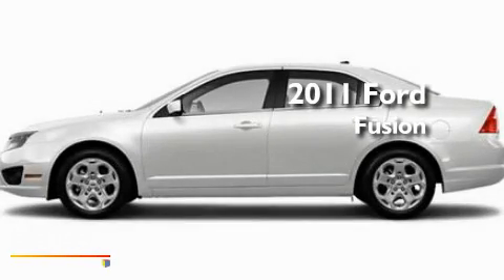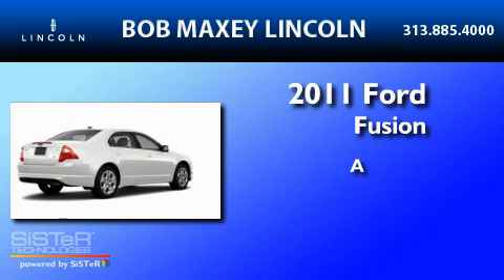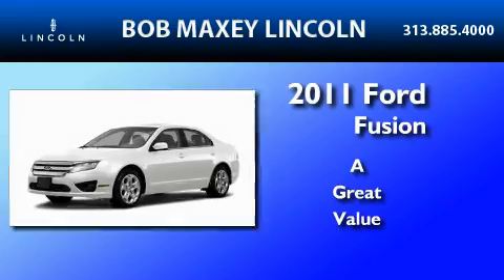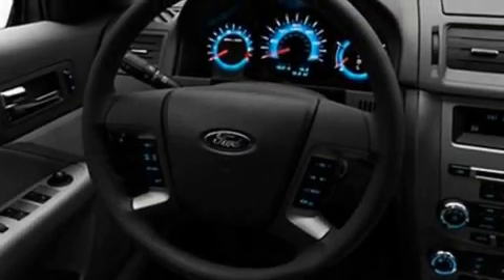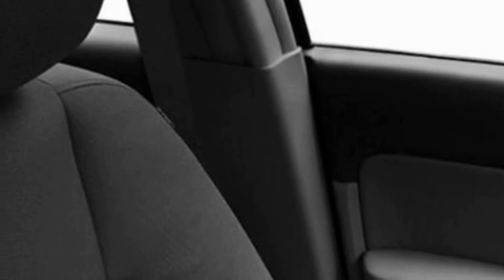This is a brand new 2011 Ford Fusion. Its top features include full power accessories, front and rear reading lights, a 6-speaker audio system, a CD player, a double wishbone independent front suspension, 4-wheel independent suspension, 17-inch wheels, a low tire pressure indicator, a security system, and cruise control.